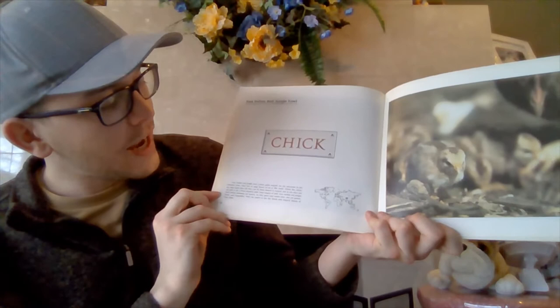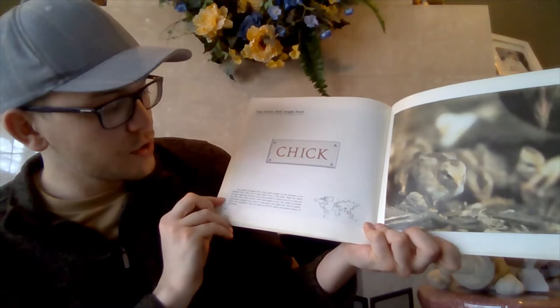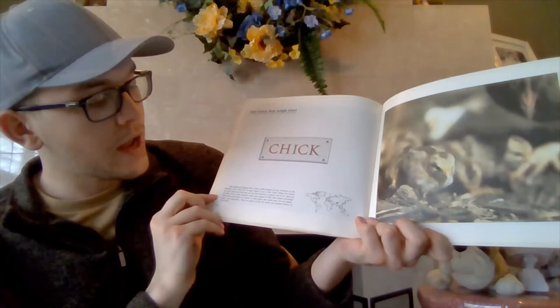East Indian Red Jungle Fowl are the ancestors to the domestic fowl. They live in large flocks of up to 50 birds. When the chicks are only 8 days old, they can fly from branch to branch, and at 10 days old, are able to fly a short distance with some degree of skill. East Indian Red Jungle Fowl chicks primarily eat insects. As they grow into adults, they also eat grains, fruits, and vegetables. They are native to the dry brush and tropical forests of East India.